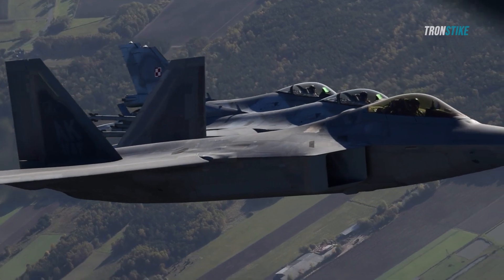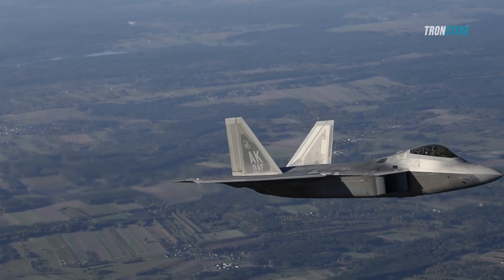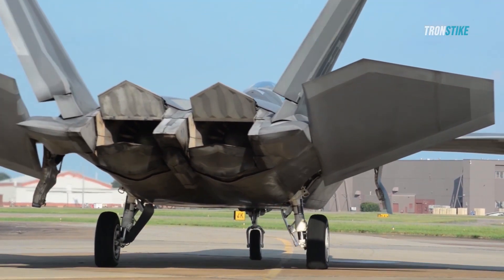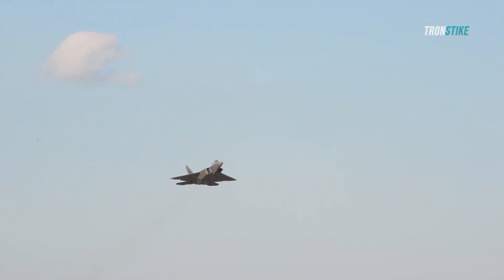Supercruise also allows the F-22 to cover more distance in less time and conserve fuel for longer missions. The F-22's stealth and supercruise capabilities make it an ideal platform for conducting secret missions that require penetrating enemy airspace and avoiding detection.